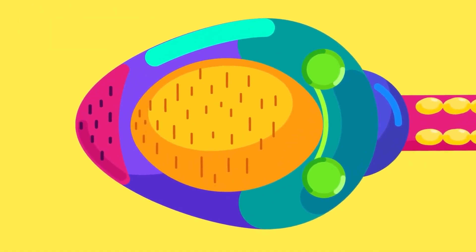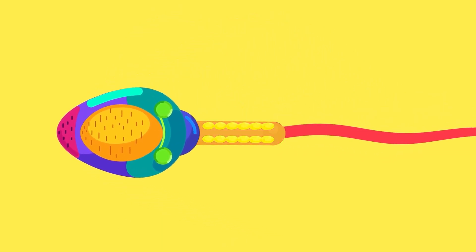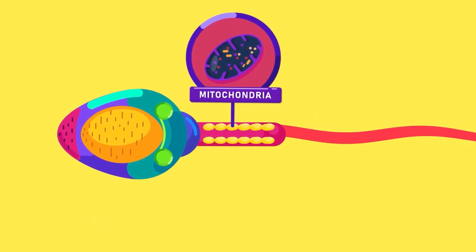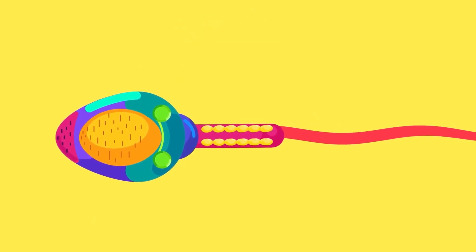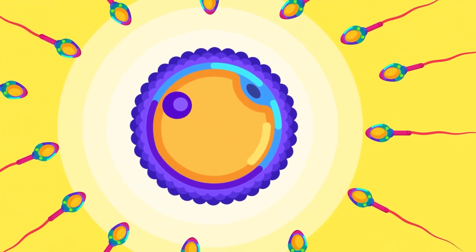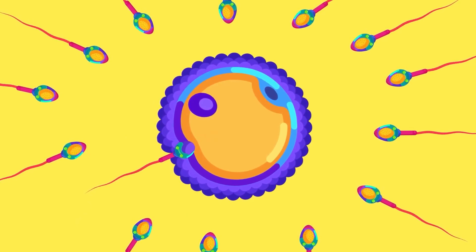The acrosome is a sac containing enzymes. The human sperm also includes a middle piece containing mitochondria to provide energy for the activity of the sperm, and a tail or flagellum to enable the sperm to swim towards the egg. The enzymes can break down part of the egg membranes to let the sperm penetrate during fertilization.